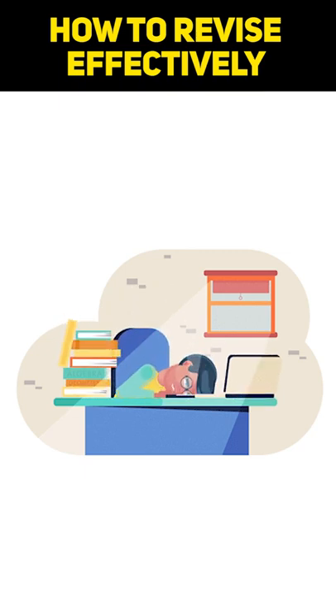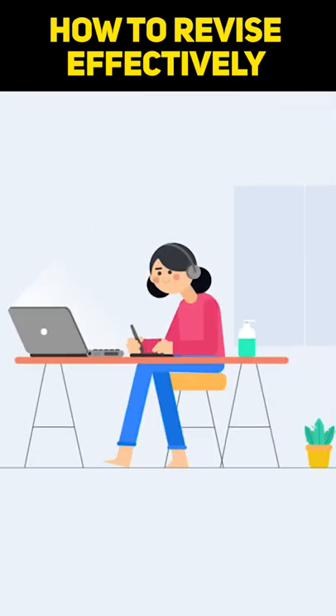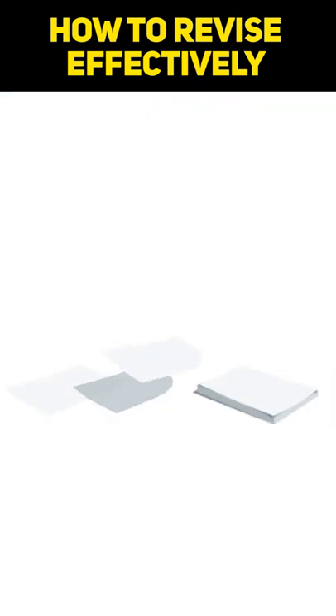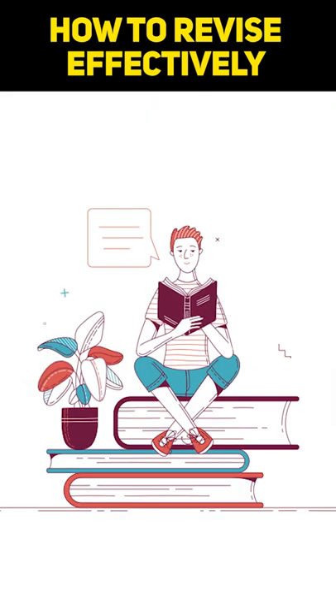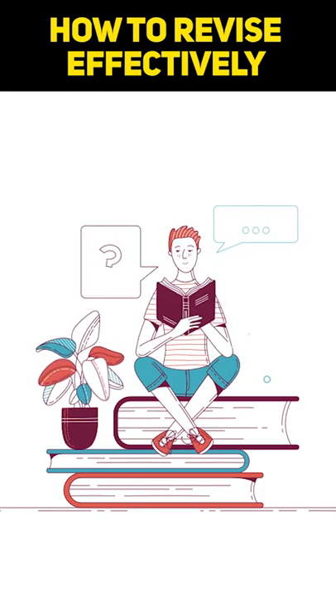Don't know how to revise effectively? Watch these tips. Tip 1: Get all your notes sorted. In order to revise effectively, you must have all your notes sorted. This is because when you have all your notes sorted, only then will you be able to have a better start at your studies.